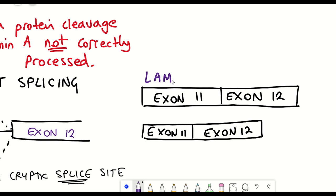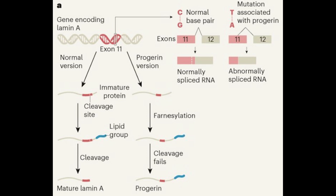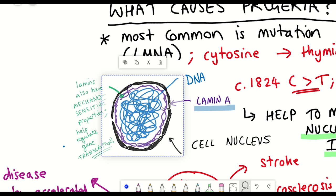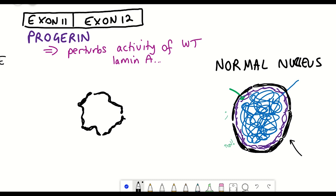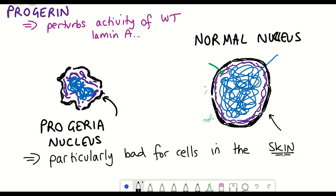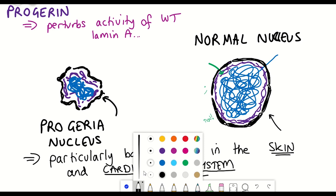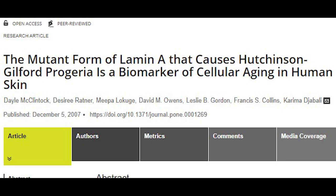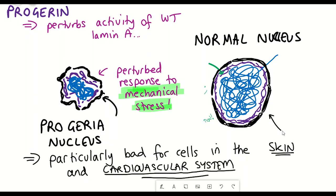Here is a nicer diagram from the Nature News and Views article that might make more sense. The bottom line is that the presence of progerin is bad because it hampers the activity of normal Lamin A, perturbing the nuclear shape, rigidity and function — which is deleterious for the cell. Cells particularly vulnerable are those in the skin and cardiovascular system because they're more exposed to mechanical stress, which without functional Lamin A they cannot cope with. Interestingly, progerin has also been shown to be a biomarker of cellular ageing in human skin.